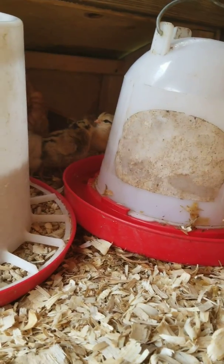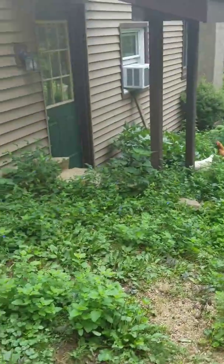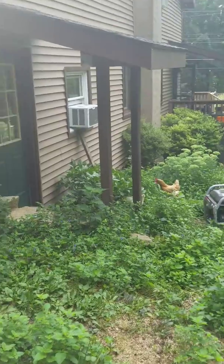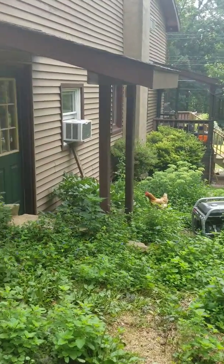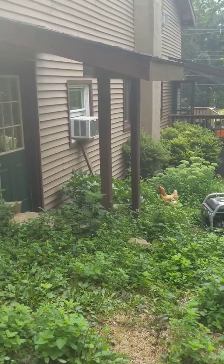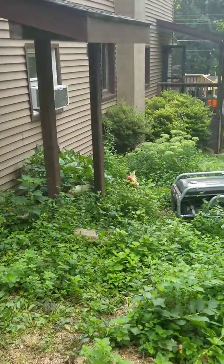We're actually giving her some electrolytes in the water to help her replenish. So that's the update on Operation Save Jimmy. We're leaving for vacation tomorrow, and it seems like it's all going to be okay while we're gone.